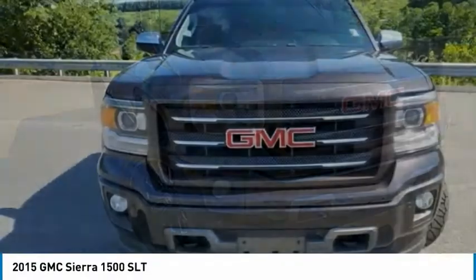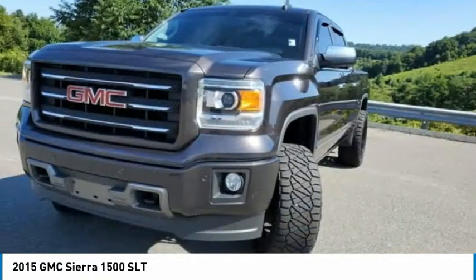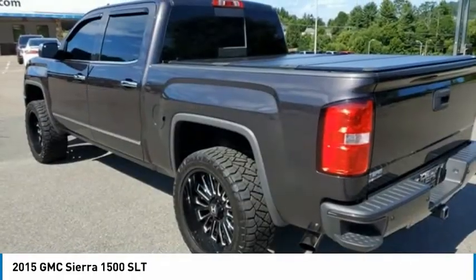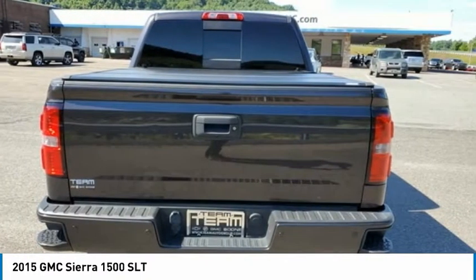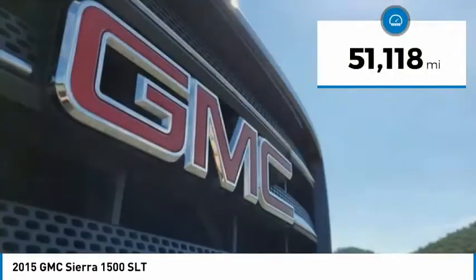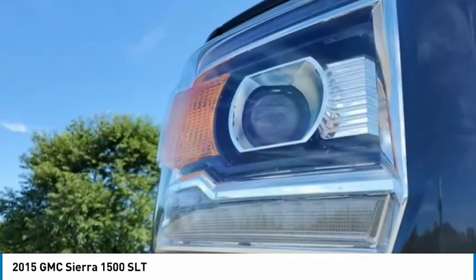The GMC Sierra is a full-size pickup with all the functionality you could expect. With multiple trim levels, the GMC Sierra provides a wide range of features for you to enjoy. Power and advanced technology can both be found in this fantastic truck, and it is priced below $35,000. This vehicle has less than 55,000 miles. Here are some of this vehicle's great options.